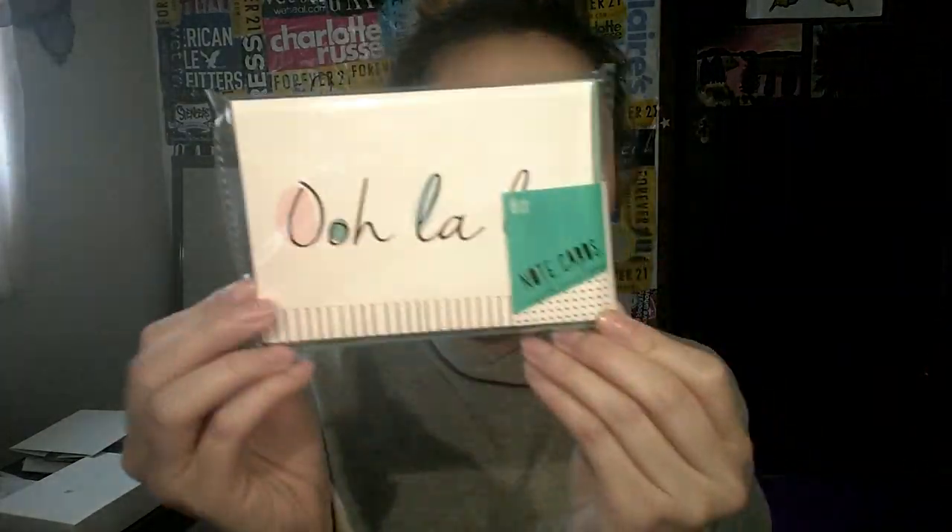We went to Target and she showed me around. I've seen the dollar section before but I've never really looked thoroughly. Just eight dollars total. This one says 'Ooh La La' and it just looks so cute.